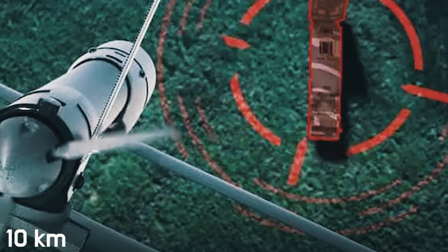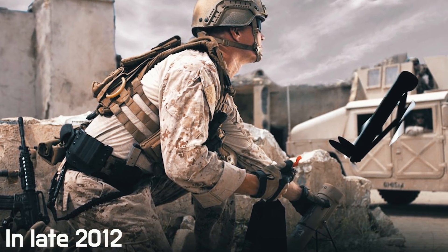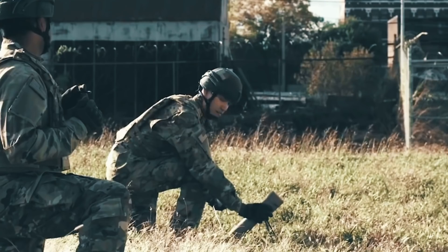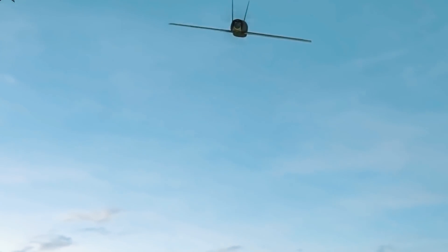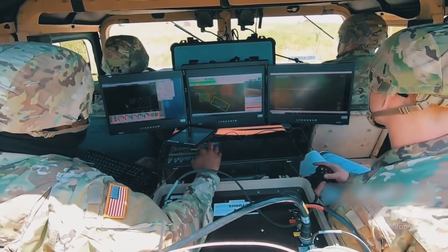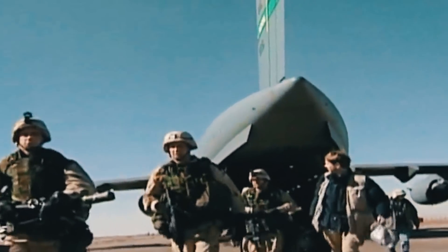The Switchblade 300 has a range of 10 kilometers and can stay in the air for only 10 minutes. In late 2012, 75 Switchblade 300s were delivered to U.S. soldiers in Afghanistan. By January 2013, there had been several instances of combat use. The military did not provide details, only reporting that it was very effective, and shortly thereafter the command requested additional units.